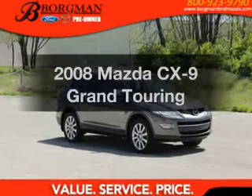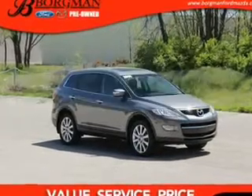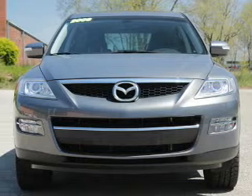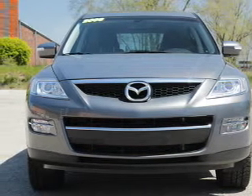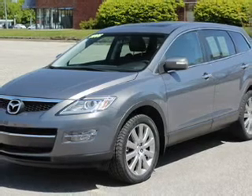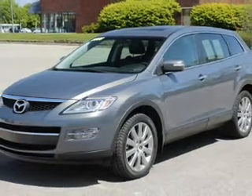Get noticed in this 2008 Mazda CX-9. If you're looking for an automobile with great attributes, look no further. With a reliable six-cylinder engine that responds smoothly to its six-speed automatic transmission, the anti-lock braking system will help keep you safe on the road.